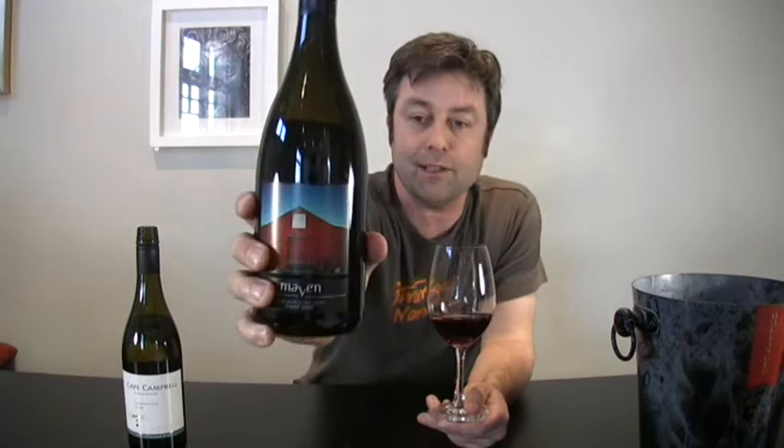The next one is the Maven 07 Pinot Noir, and this is made by Mike Just from Clay Ridge wines — I've got a lot of respect there. One of the few wineries doing Pinot Blanc right now.